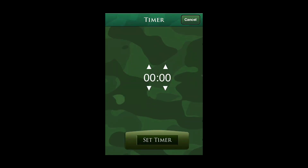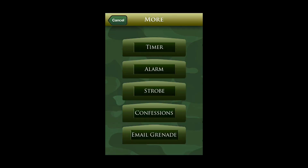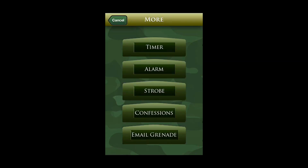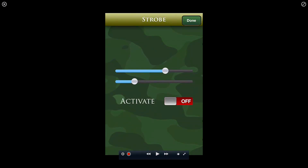Sound Grenade by High Gloss is available free to download in the App Store. This is a hilarious prank app that will have crowds of people plugging their ears and wondering what's going on around them. The idea is simple — you pull the pin on the sound grenade and boom, a dog whistle-like sound will come from the speakers and drive everyone crazy.